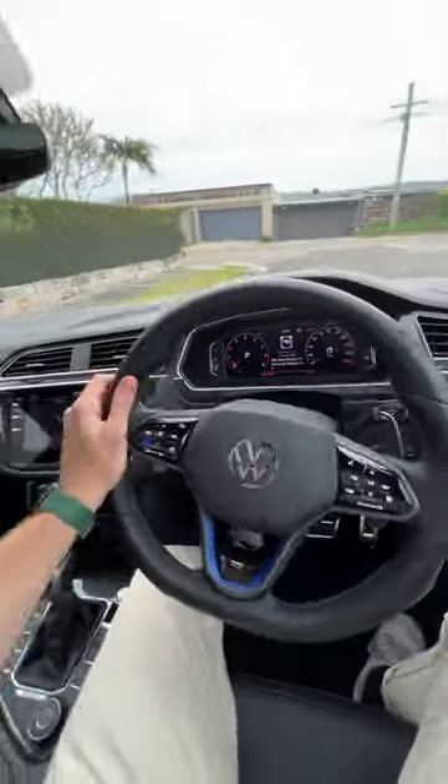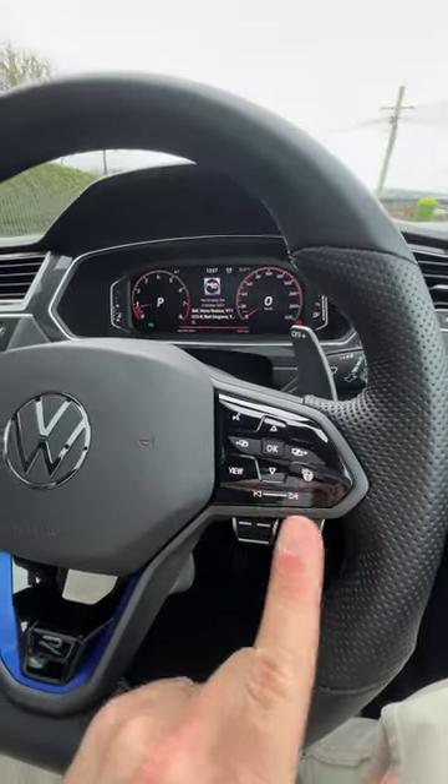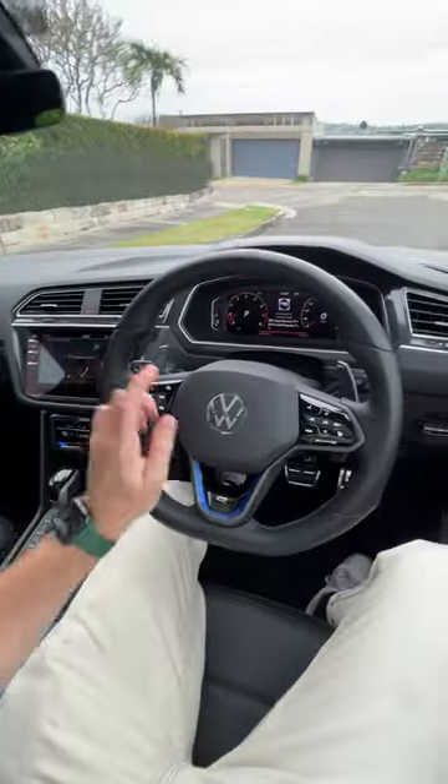So I think this is one of the coolest steering wheels because it looks great and it also has pretty good functionality, but these touch capacitive buttons have some people a bit annoyed — though I don't think they're too bad. Let me know what you think of the steering wheel.